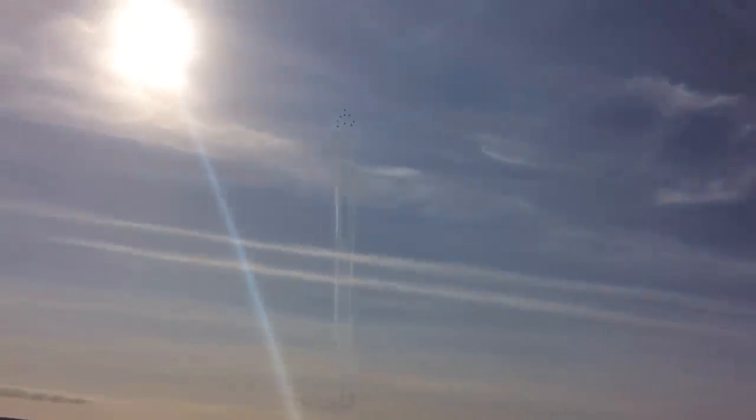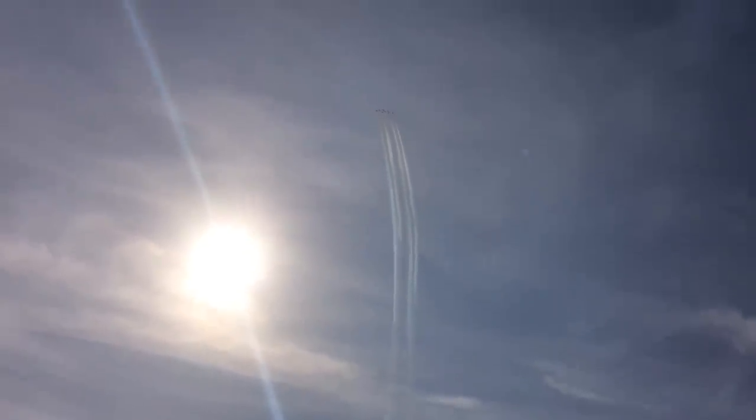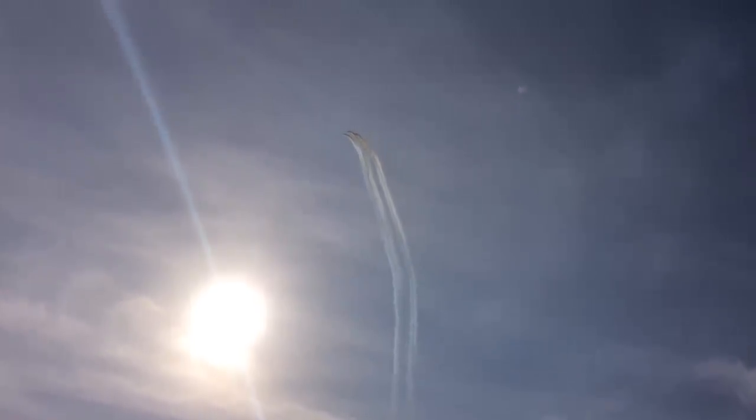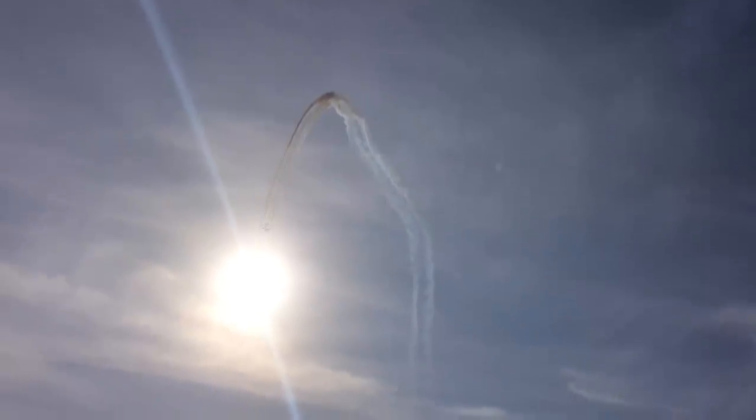And there you go, 2-3 rush forward to meet the boss. 4-5 are right on the outside and 8-9 have slipped back right to the back of the formation. Ladies and gentlemen, this is Fred. Good luck staring at the sun.